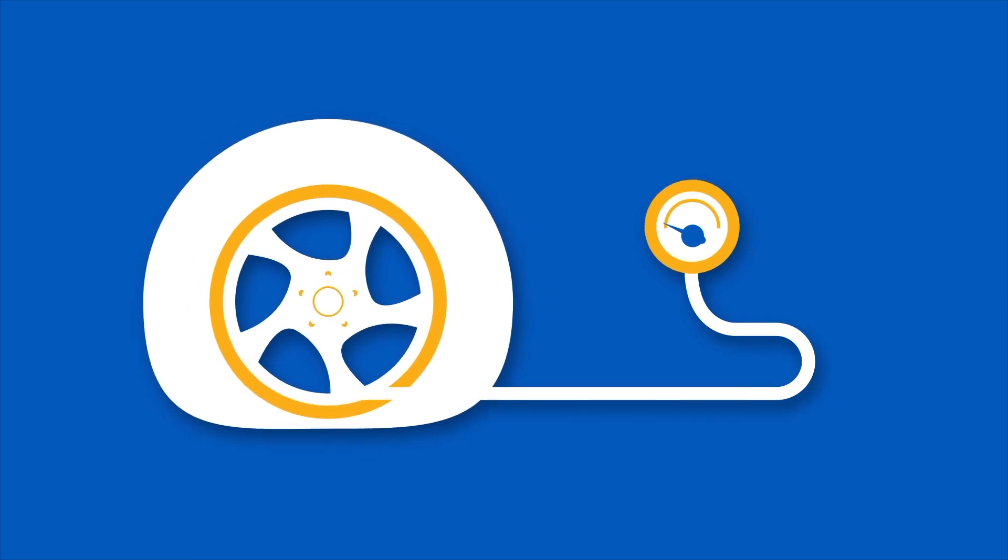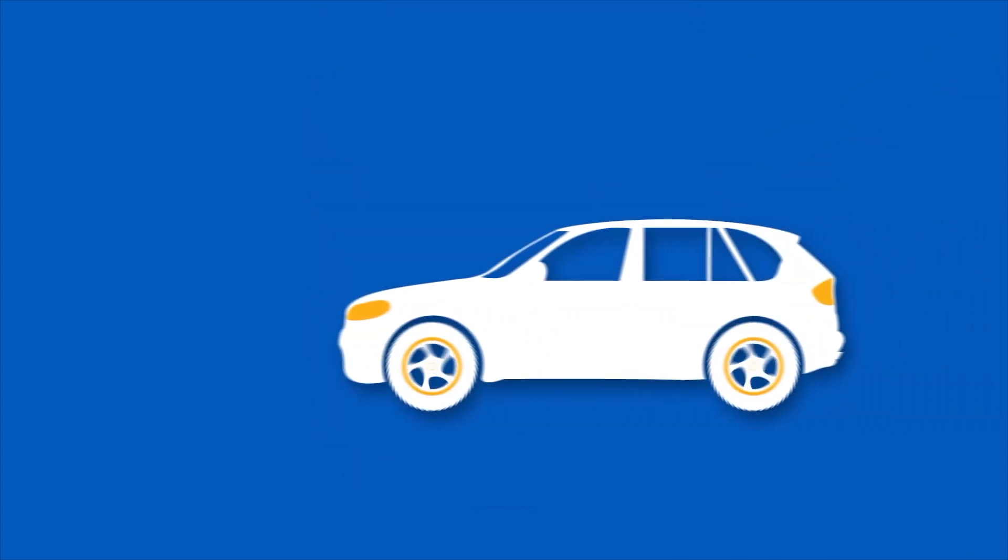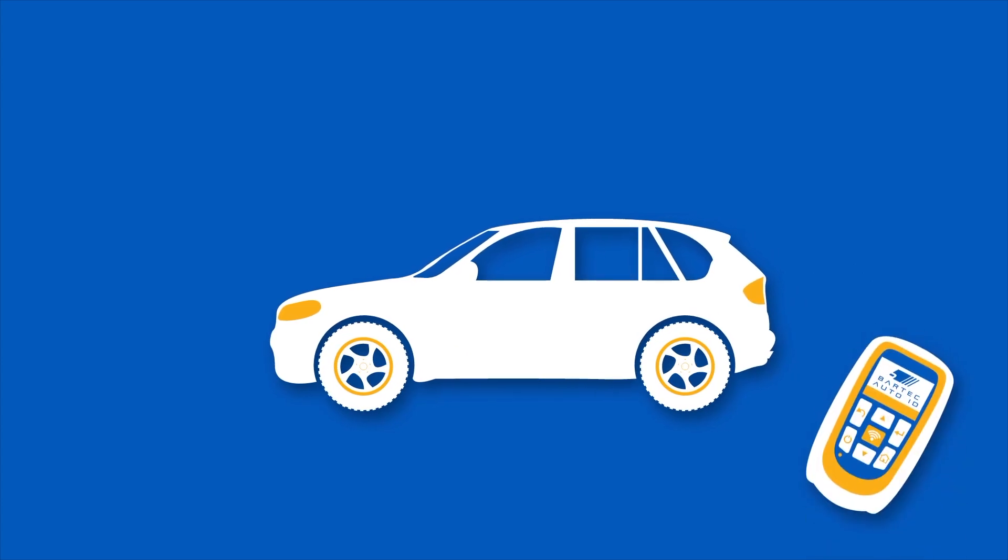The car may simply require its tires to be inflated to their correct pressure, or it could also be a tire-related problem like a puncture. If the light persists, it means that there is a fault on either the sensor or the car. A TPMS tool is required to activate the sensors and interrogate the car to diagnose the fault.